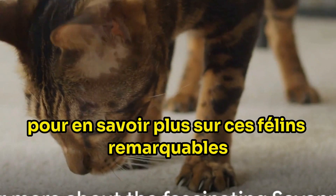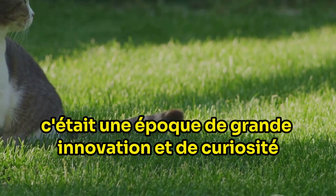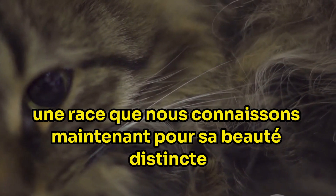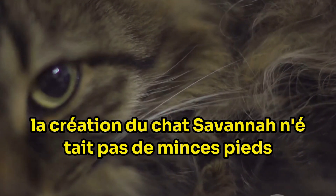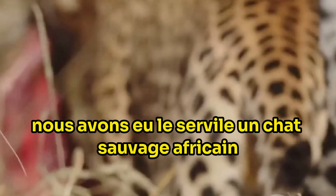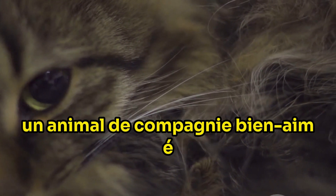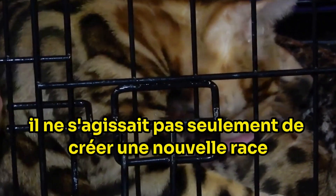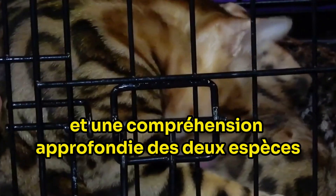Stick around to learn more about these remarkable felines. Our story begins in the 1980s with an ambitious breeding experiment. This was an era of great innovation and curiosity, and the world of feline breeds was no exception. The savannah cat, a breed we now know for its distinct beauty and playful personality, was born out of such curiosity. The creation of the savannah cat was no small feat — it was a calculated venture involving the crossbreeding of two very different felines.